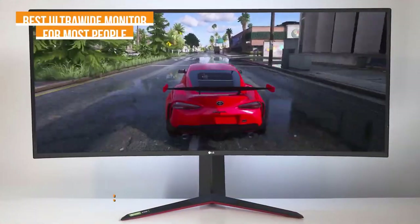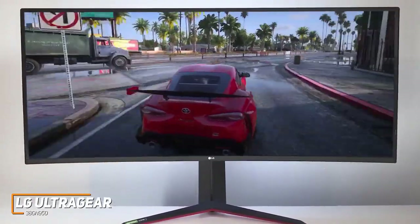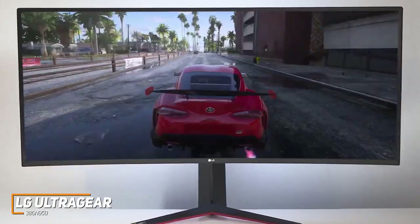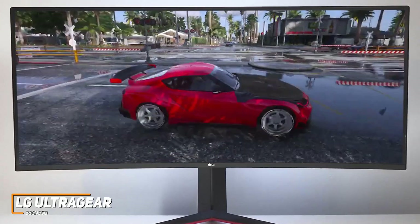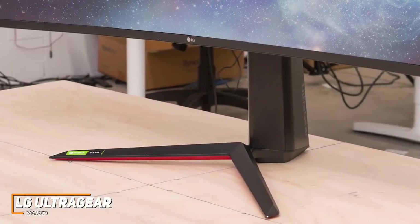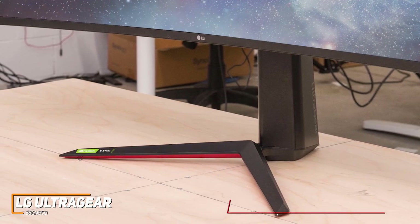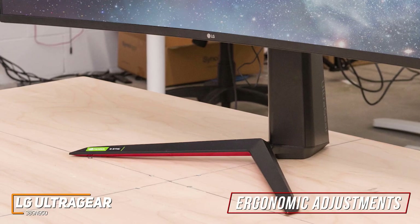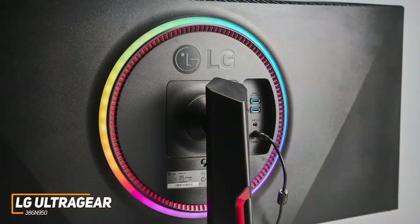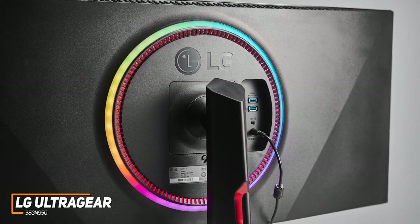The LG UltraGear 38GN950 is a large high-resolution monitor that gives you quick response time speeds, enough brightness to prevent glare, and super responsive performance to help give you a competitive edge. It has a sleek design with wide V-shaped feet to keep the monitor upright, and the stand offers ergonomic height and tilt adjustments for a better viewing angle, though it lacks a swivel option. It also has a thin RGB lighting strip on the back customizable via the LG UltraGear control software.